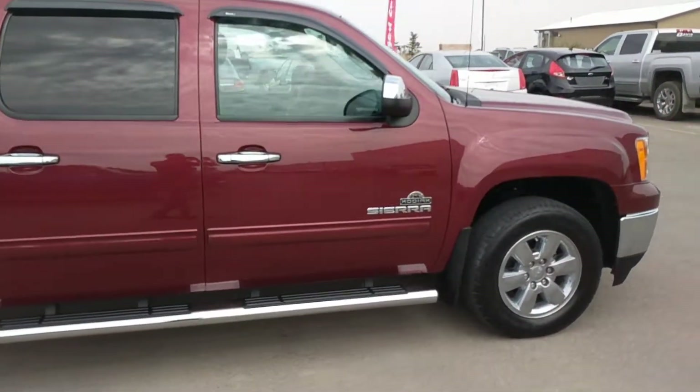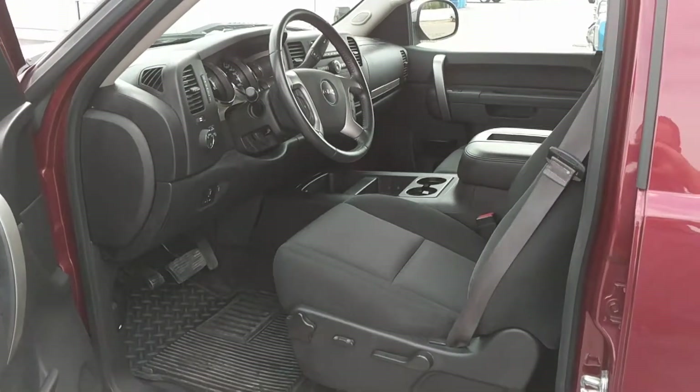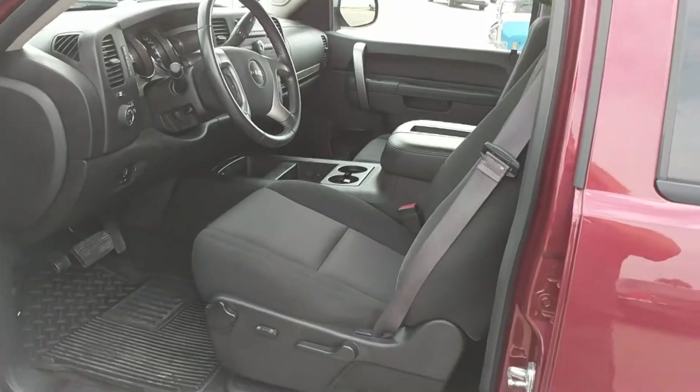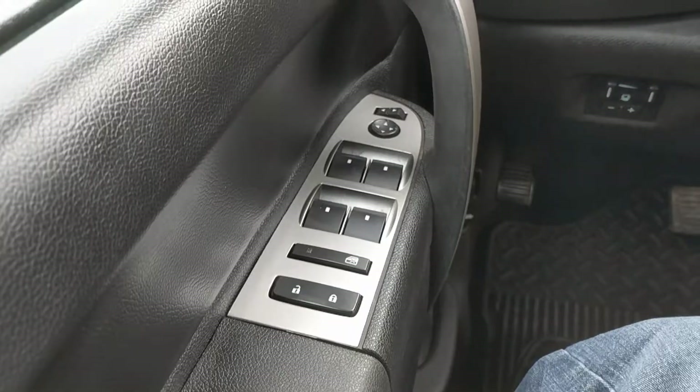Let's take a look at the inside. As you can see we have a nice and clean black fabric interior. Inside you can see we have power windows, mirrors and locks.